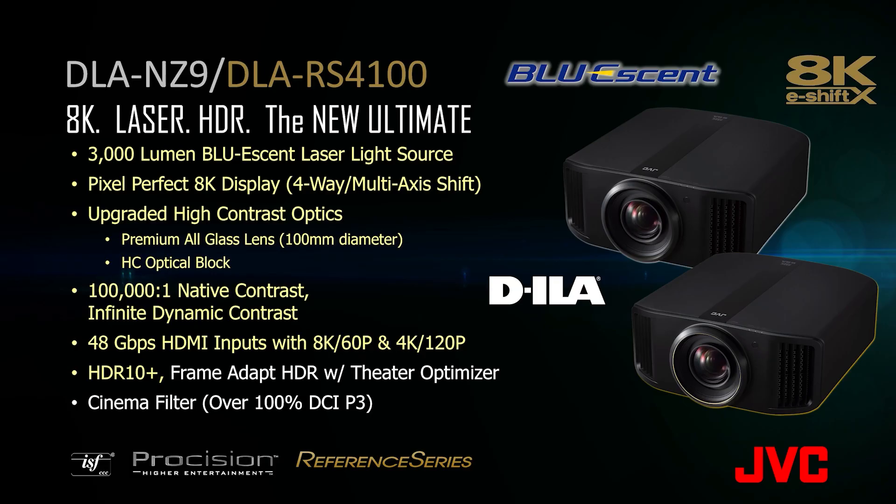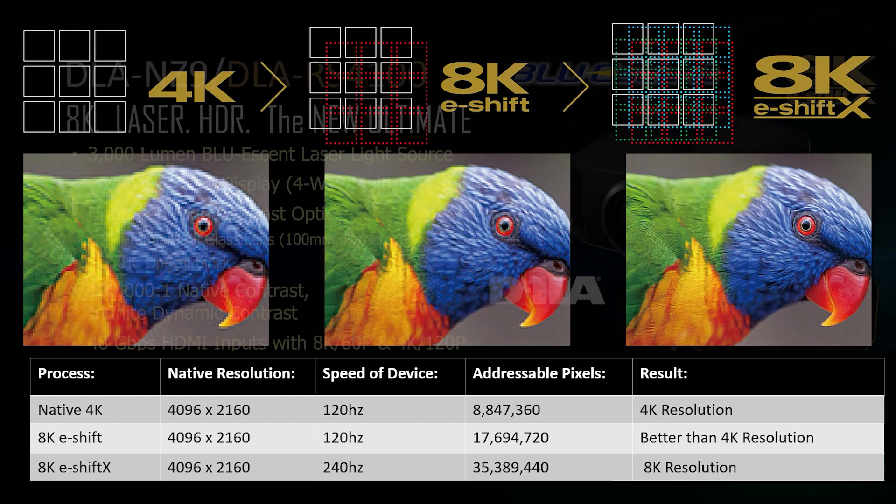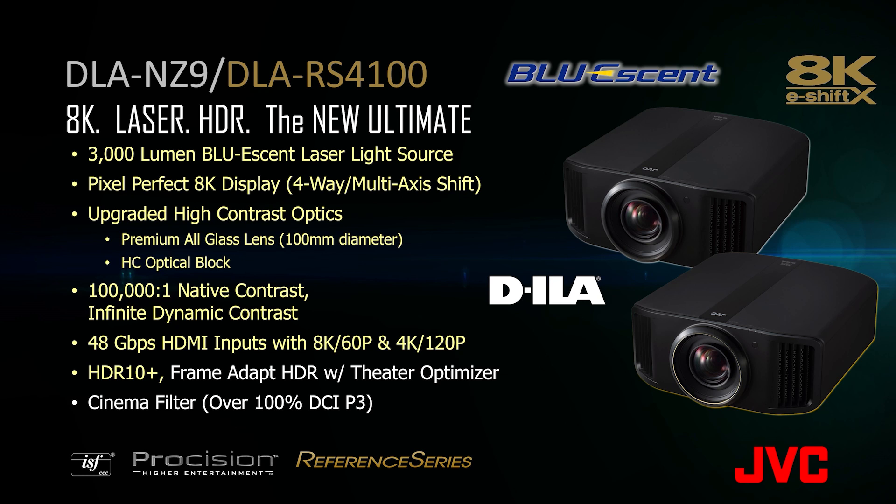The DLA-NZ9 and the DLA-RS4100 offer a 3000 lumen Bluessent laser light source. Pixel Perfect 8K display utilizes JVC's newest form of pixel shifting, 8K eShift X. Our premium 100mm all glass lens and our upgraded high contrast optical block ensure the very best picture quality even on the largest home theater screens.